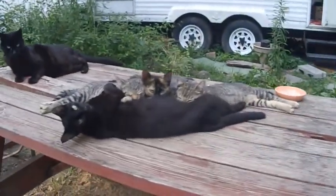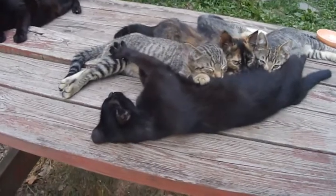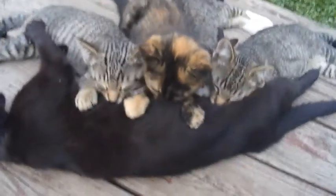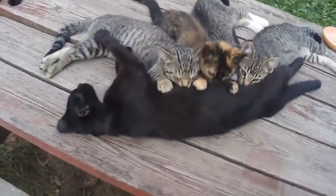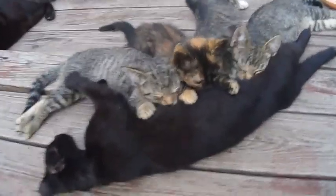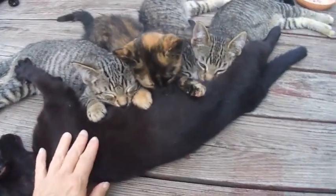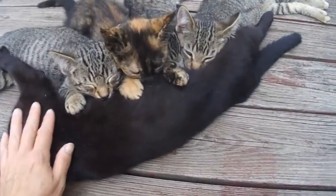Hi Mrs. Mommy. Hello Mrs. Mommy. You're the best mommy.